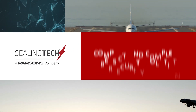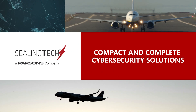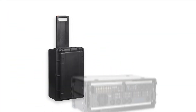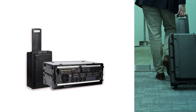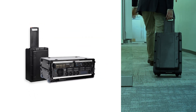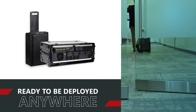compact and complete cybersecurity solutions agile enough to carry on a flight are what we engineer every day. We created our Cyber Flyaway Kits to be your mobile cyber defense solution, able to handle the toughest tasks, ready to be deployed anywhere a cyber operation is needed.